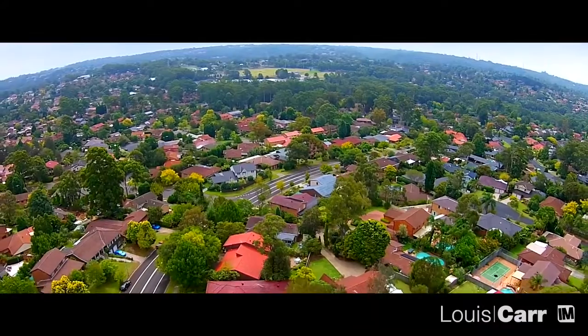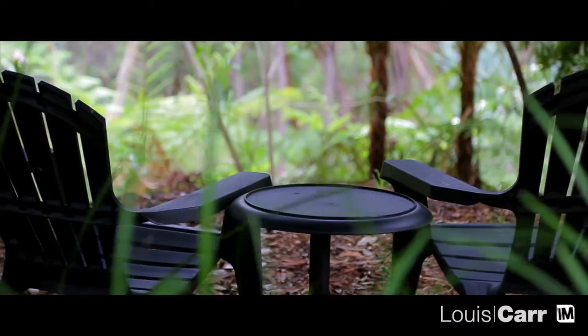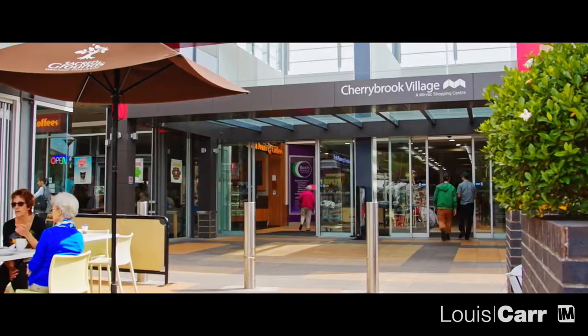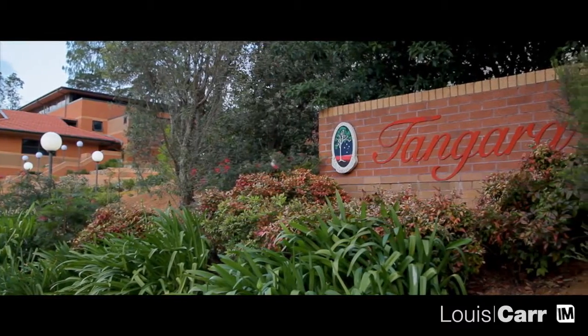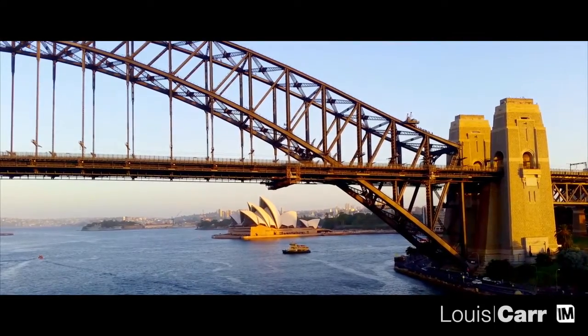Full of impressive residences, Cherry Brook is characterised by manicured gardens and peaceful living. The bush views combined with educational facilities, shopping options and recreational facilities make this family-friendly suburb a true delight. At only a 30-minute drive from the city, Cherry Brook also has lots to offer for commuters.